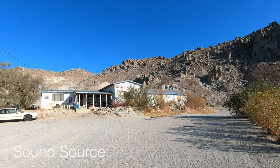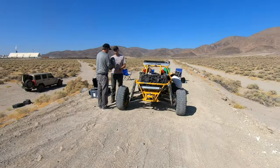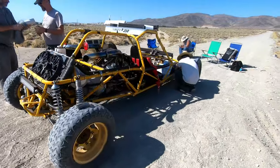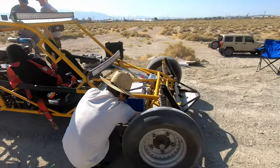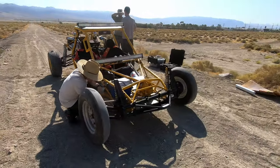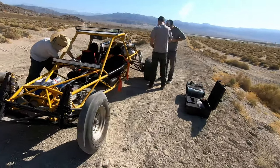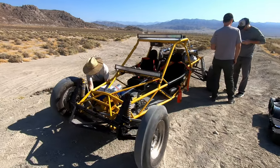We are out here in the middle of the desert to record a sandrail. What is a sandrail? This is a sandrail. We need to get every possible sound that this is going to make. So we are currently rigging this up for onboard recording and getting small lavalier mics in every little place that we can that's going to get different aspects of this vehicle.